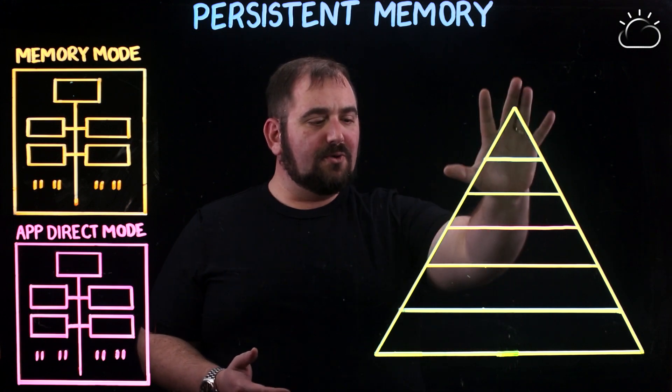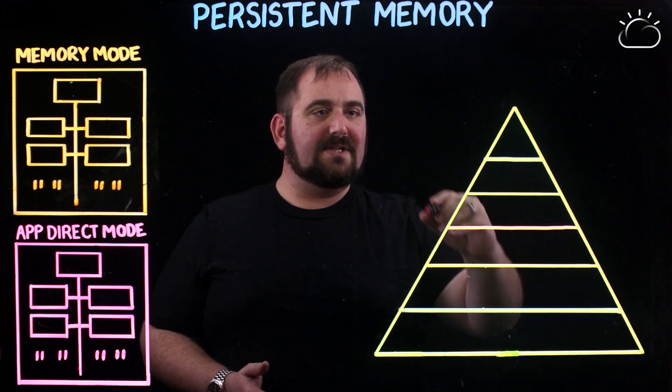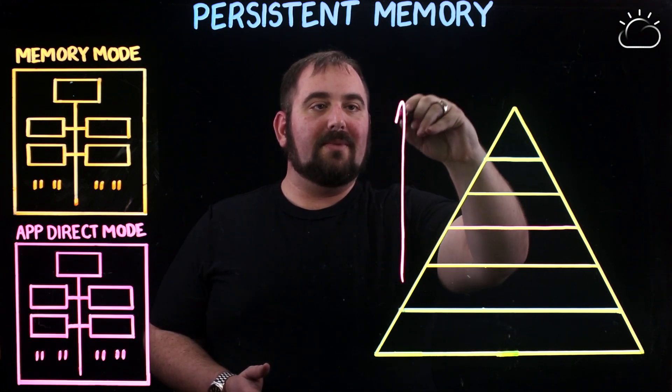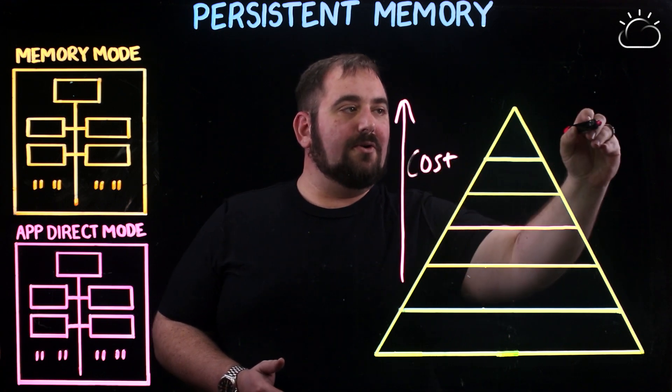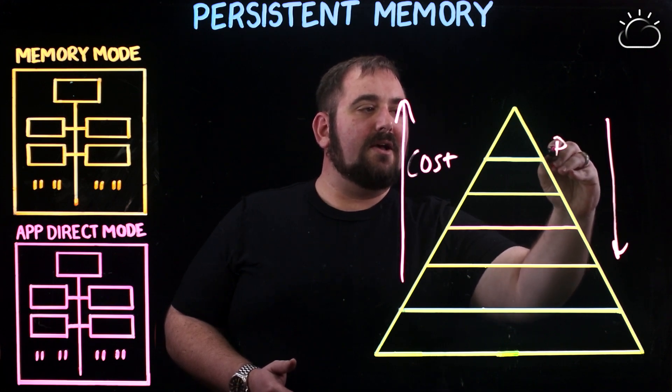If we think about our storage pyramid, I like to draw it out this way because we've got two arrows. As you go up the storage pyramid, the cost goes up. And as you go down the storage pyramid, your performance goes down.